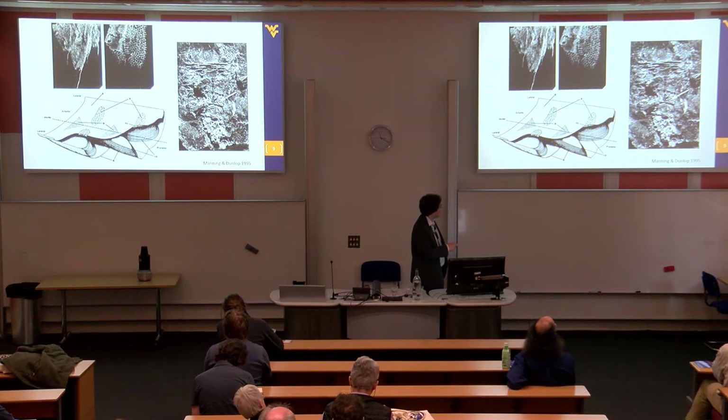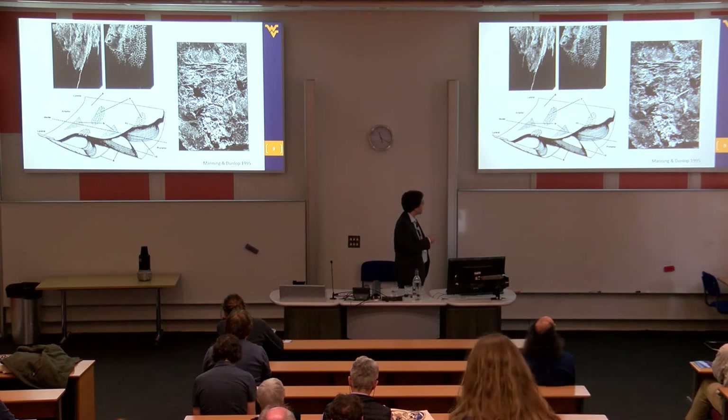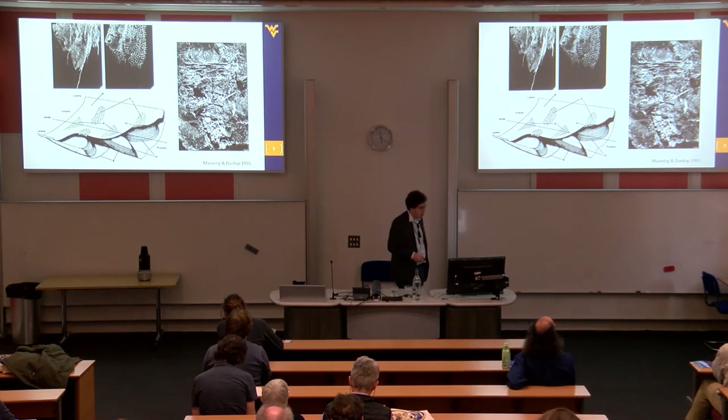Manning and Dunlop also described a relatively intact Carboniferous eurypterid with what they interpreted to be gills in place. Based on this, combined with the ancillary chymen platen material, they reconstructed the respiratory organs of eurypterids essentially as being like horseshoe crab respiration plus these ancillary chymen platen.